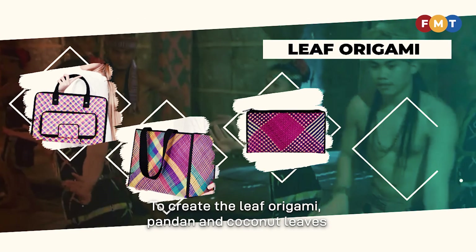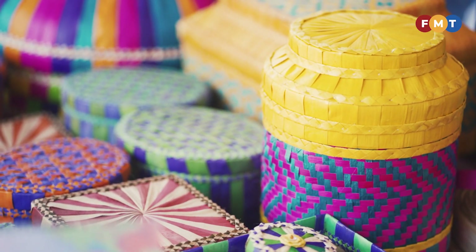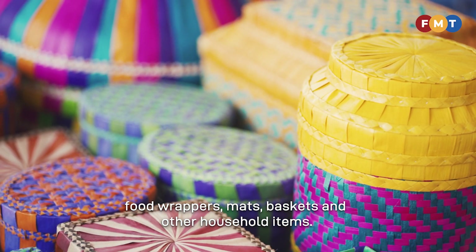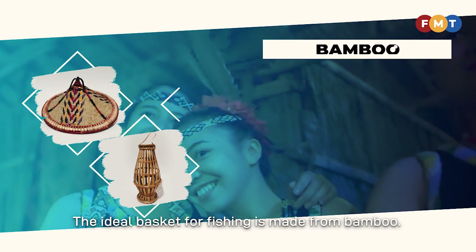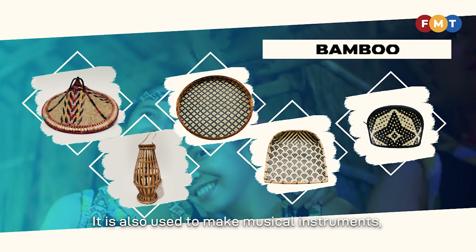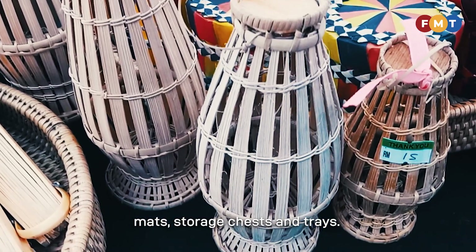To create leaf origami, pandan and coconut leaves are first processed and then turned into flexible straws and woven into hats, food wrappers, mats, baskets and other household items. The ideal basket for fishing is made from bamboo, which is also used to make musical instruments, mats, storage chests and trays.